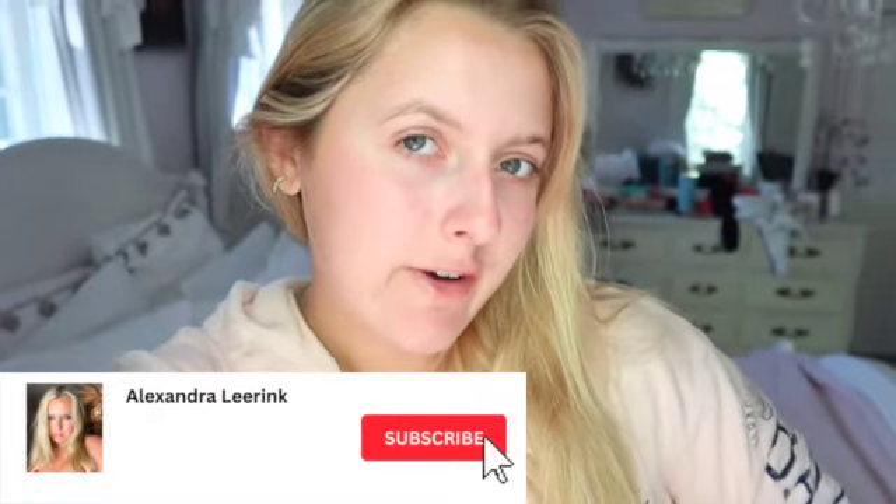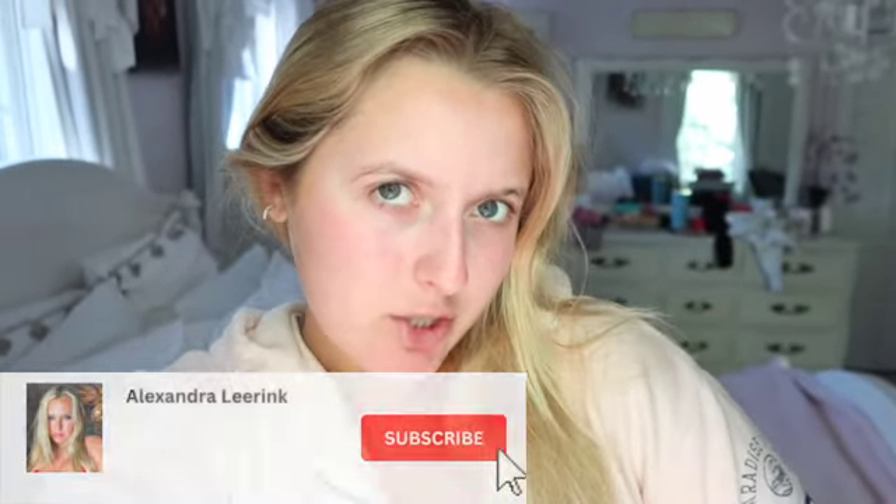Hi guys, welcome back to my channel! If you're new here, my name is Allie Lierink and I'm going to be taking you along with me in a day in my life today. It's currently Saturday, 10 o'clock. I kind of slept in this morning, just got up, washed my face, brushed my teeth, did all my skincare routine, made my bed, and in the morning I usually like to write in my little five-minute gratitude journal.